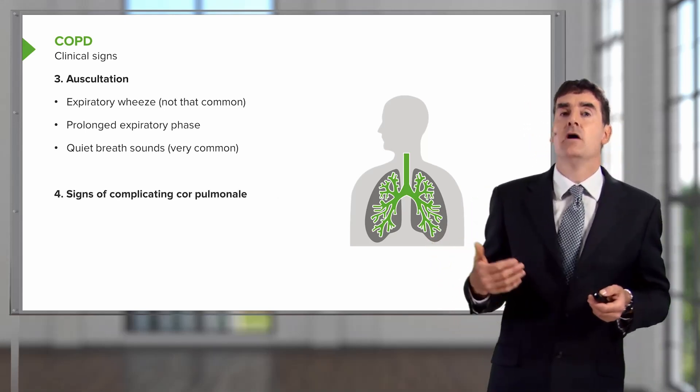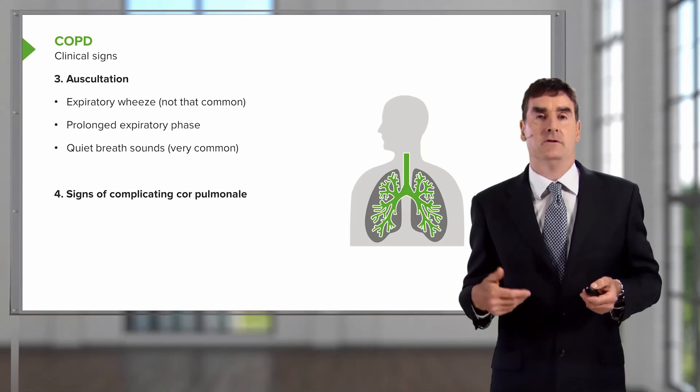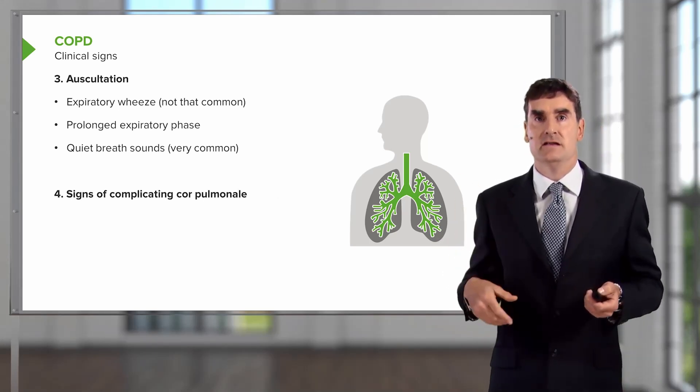Patients with very severe disease may have the signs of complicating cor pulmonale: raised JVP, edema, etc.